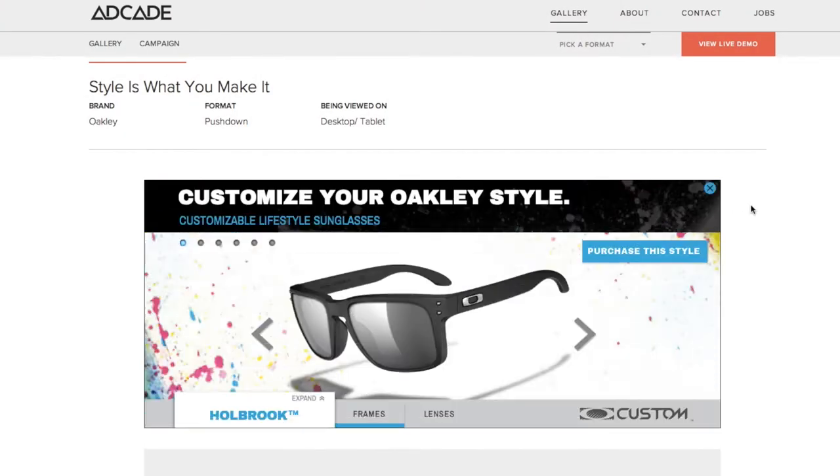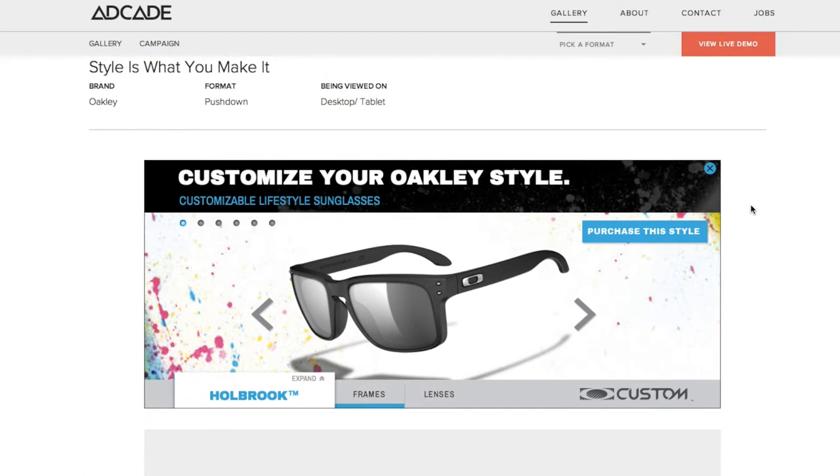Through the use of an elegantly designed visual toolbar, the pushdown build enabled users to customize Oakley sunglasses with real-time in-stock inventory fed into the ad directly from the Oakley website.